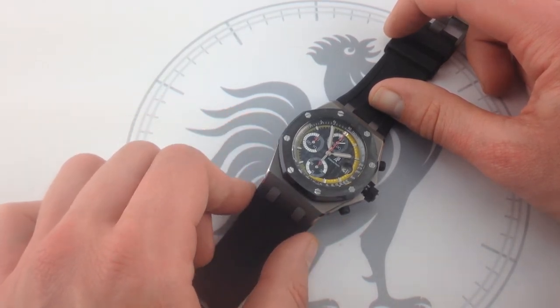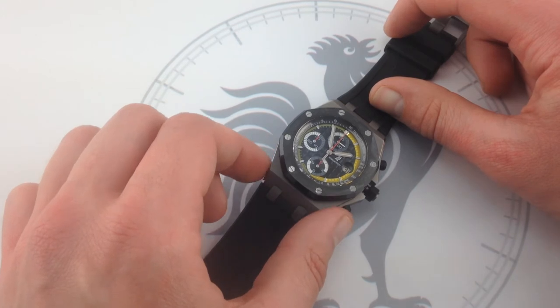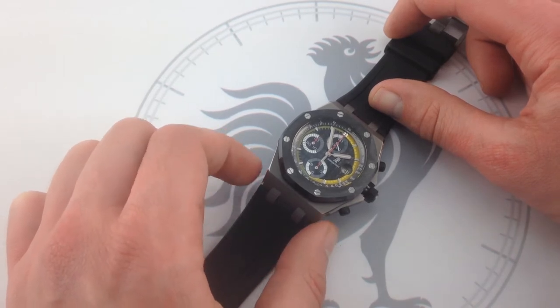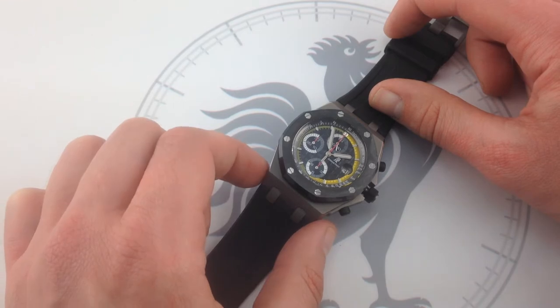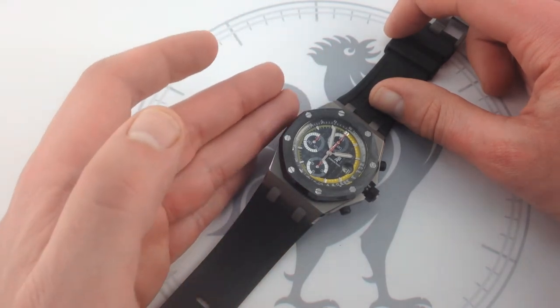This Audemars Piguet Royal Oak Offshore Sebastian Buemi in titanium with ceramic bezel is actually one of the finest efforts to come out of the Royal Oak Offshore Limited Editions, and it stands shoulder to shoulder with the epic Montoya, the Barrichello triplets, and the Michael Schumacher. Even the Yarno Trulli, with its unique tantalum case, isn't obviously at any advantage over this newcomer's signature watch.